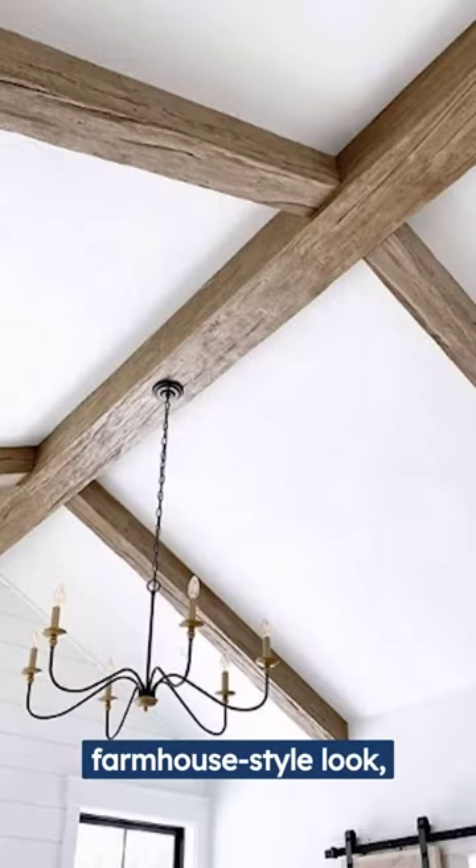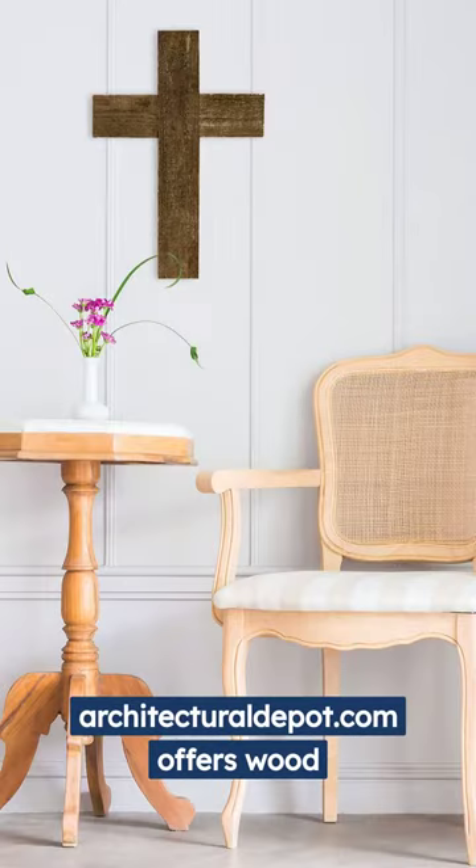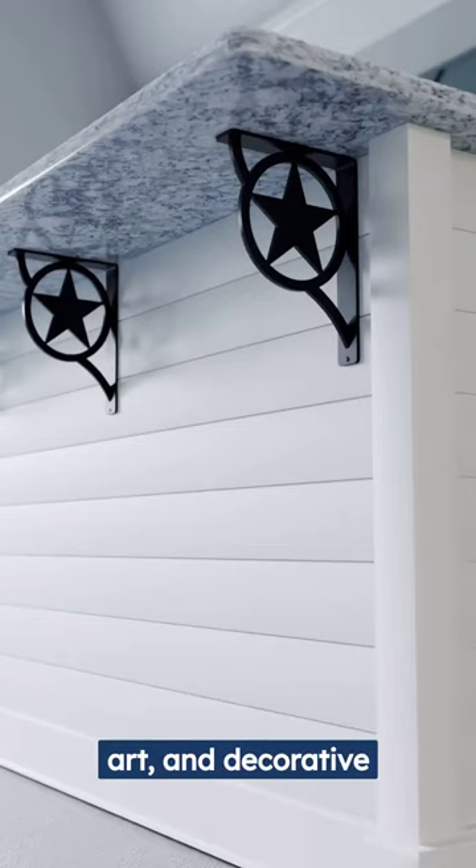For a rustic or farmhouse-style look, ArchitecturalDepot.com offers wood beam mantles, barnwood wall art, and decorative brackets.